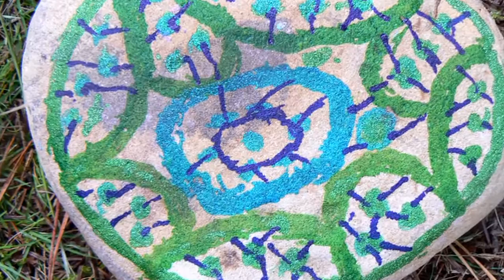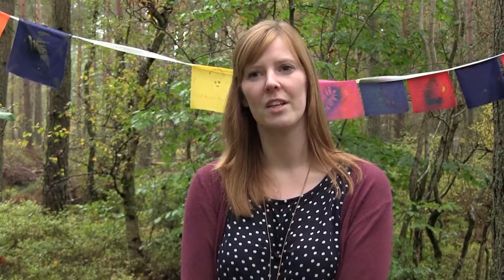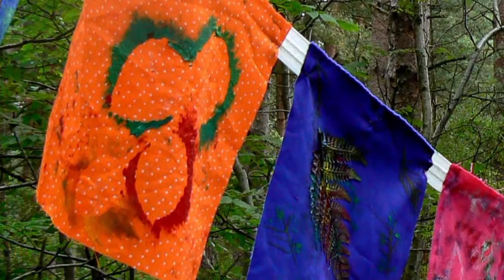At each workshop we do a different technique — we want to keep it fresh and interesting for people. Behind me here we had a textile project. We collected leaves and twigs from the forest, took them back into our workshop space, used them as stencils, and did printmaking onto fabric. Then we put them all together to create a bunting-type artwork, which has got a lot of good reaction from people walking past — it's nice and colourful and bright.